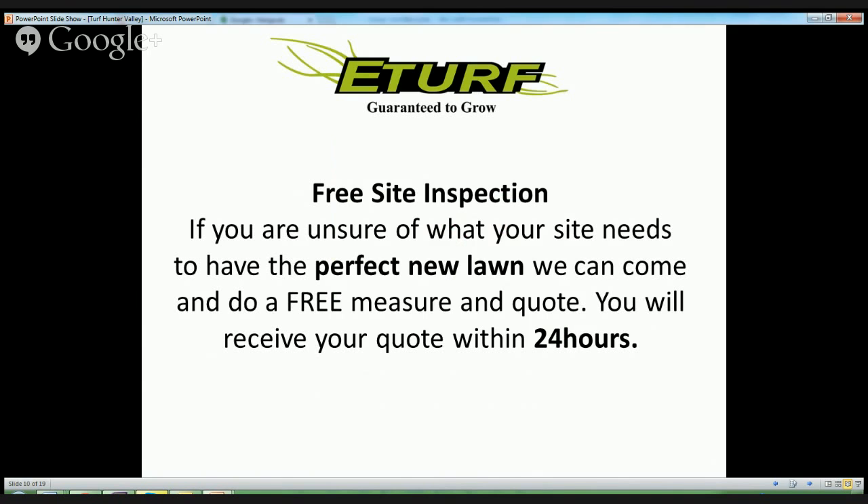If you are unsure of what your site needs to have the perfect lawn, we can come and do a free measuring quote. You will receive your quote within 24 hours.